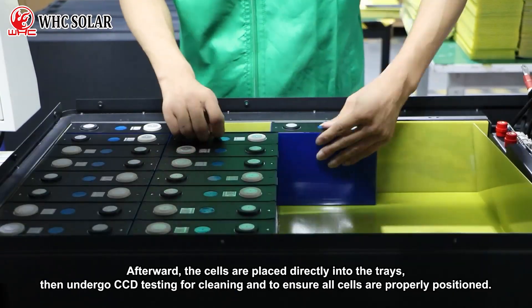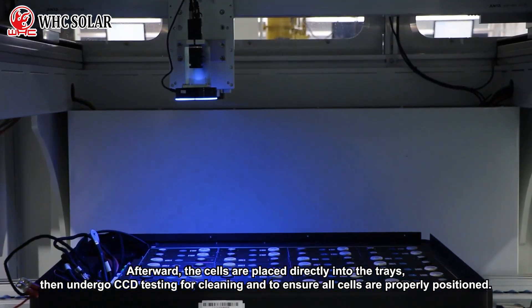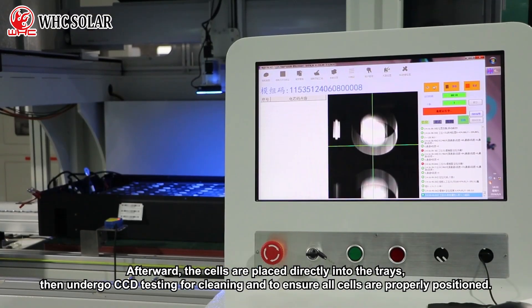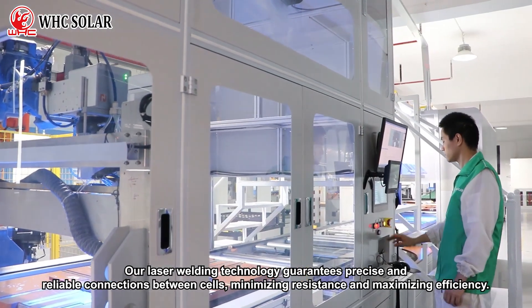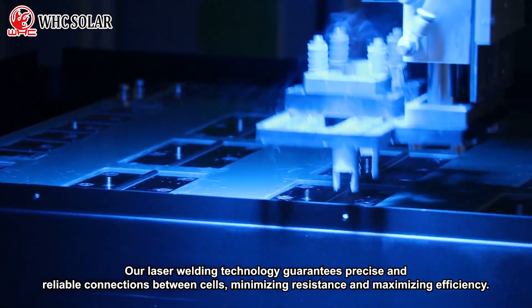Afterwards, the cells are placed directly into the trays, then undergo CCD testing for cleaning and to ensure all cells are properly positioned. Our laser welding technology guarantees precise and reliable connections between cells, minimizing resistance and maximizing efficiency.